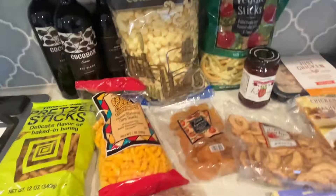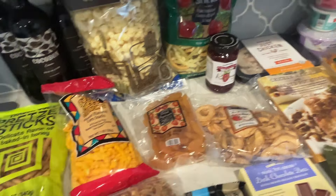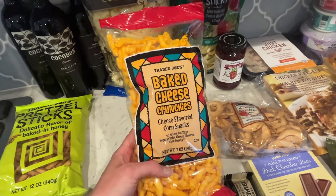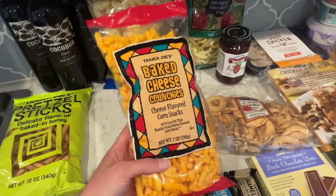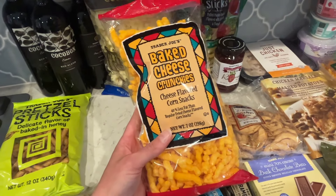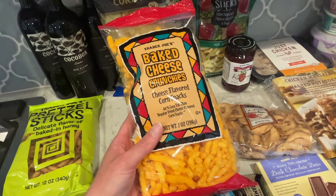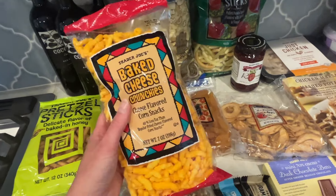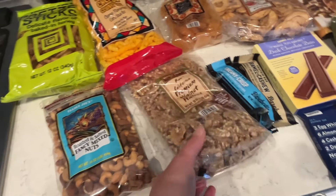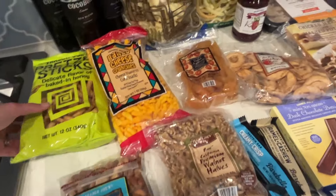I got some white cheddar flavored popcorn — kind of light and airy, love that stuff. Got dried apricots; I haven't gotten them in a while but they're one of my favorite snacks. We love Cheetos but I never buy them — too messy with the orange powder. So I grabbed some baked cheese-flavored corn snacks with 40% less fat than regular fried cheese-flavored snacks, like a healthier Cheetos alternative.